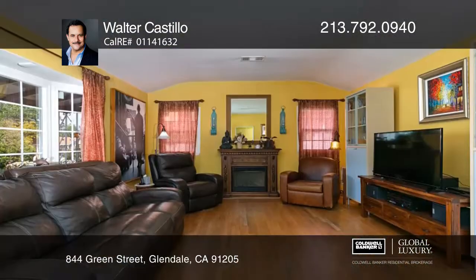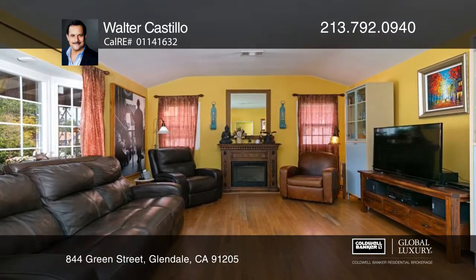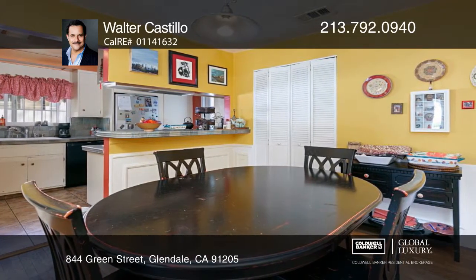A fireplace warms the living area leading to a dining area with wainscoting and kitchen with gas cooktop and pass-through window. Enjoy spacious bedrooms and unique tiled showers.